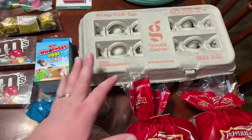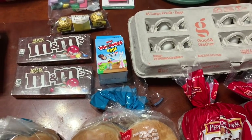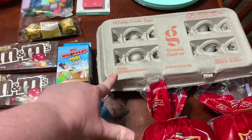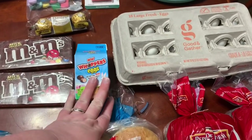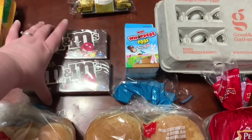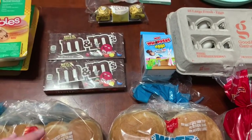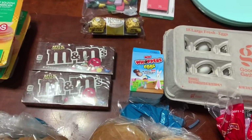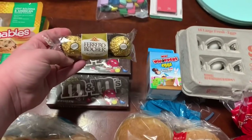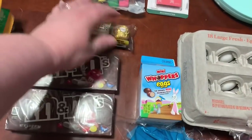$1.99 for an 18-count of eggs since the limit was one at Kroger — that'll get us through these two weeks. A dollar for the mini Whopper eggs — that's my treat. $0.99 a box for the M&Ms — I'm going to put them in our M&M dispenser as a potty training reward. $1.39 for the three-pack of Ferrero Rocher as a treat for my husband.